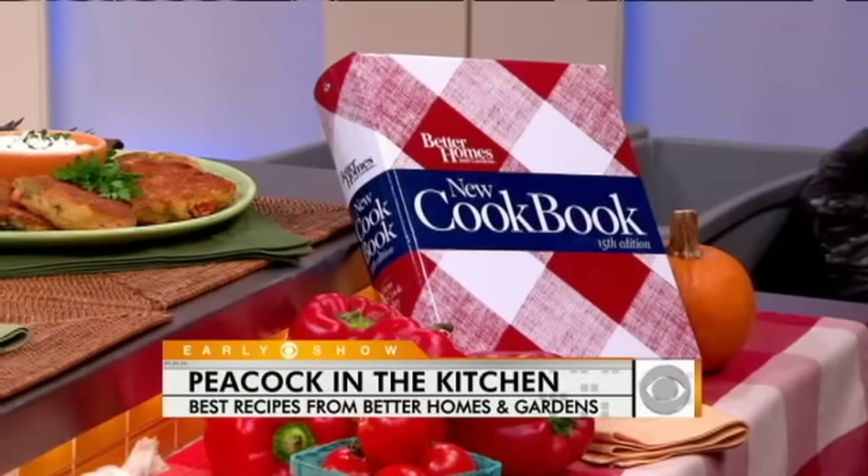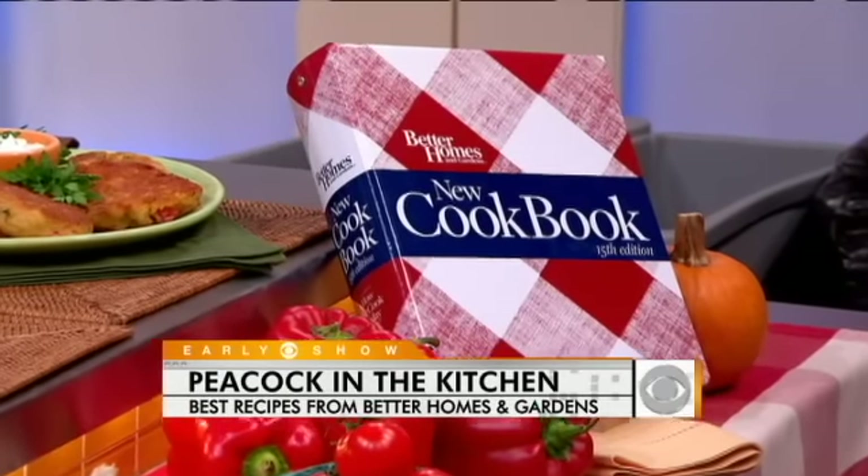Did you have this cookbook in your house growing up? Oh, my God. This is one of my oldest friends in the kitchen. This red and white plaid cookbook — it was the cookbook in the house when I was growing up in Alabama. I really learned so much from it: how to make pie dough, cakes, and all sorts of things. And you can still find those great tips in the current edition. I love that it still looks the same, so it conjures up kind of the same comfort.